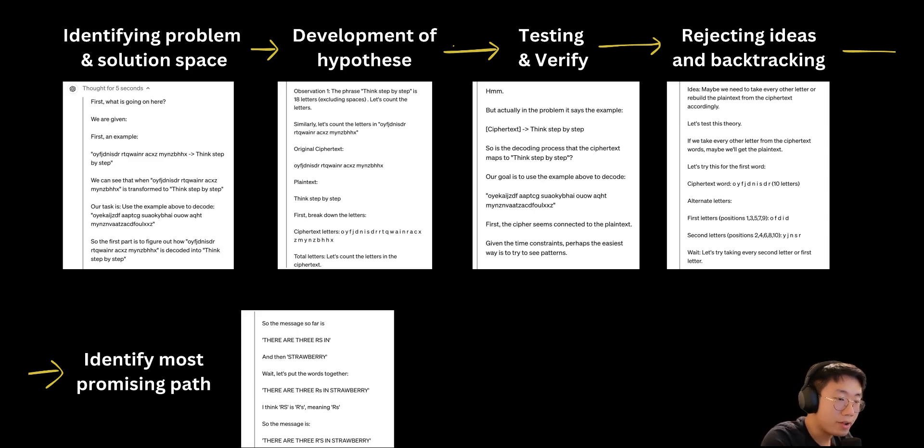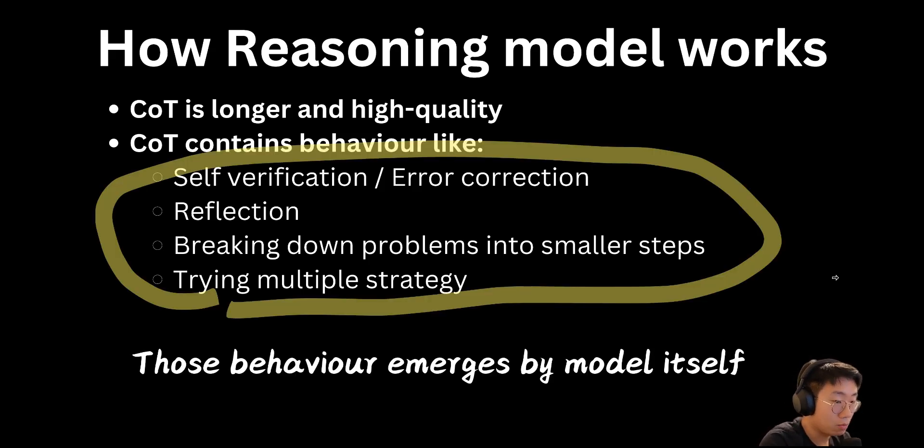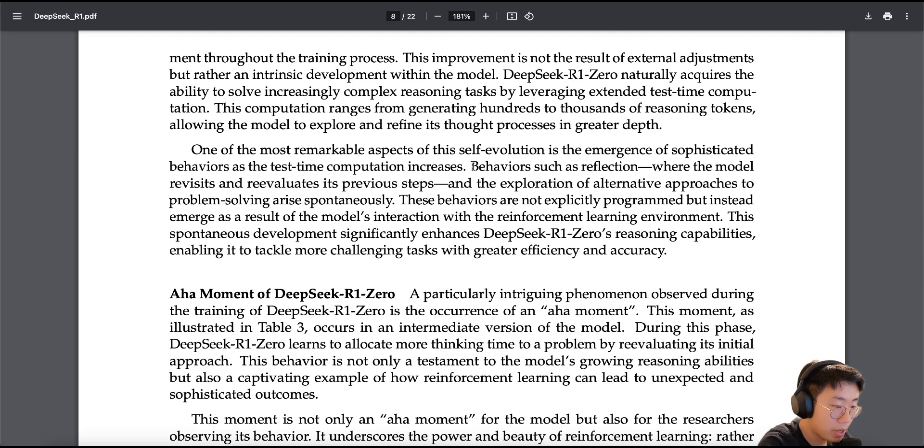The model will try to stop and re-evaluate its previous approach to reflect if it is the right approach or not. It will also break down problems into smaller steps and try multiple different strategies. What's really fascinating is that all those special behaviors are not programmed by AI engineers or researchers. They just used reinforcement learning to incentivize the model to generate higher quality and longer reasoning tokens, and those behaviors just emerged out of thin air. The model self-evolved to figure out better ways to do problem solving. As mentioned in the paper, one of the most remarkable aspects of this self-evolution is the emergence of sophisticated behavior such as reflection — where the model revisits and re-evaluates previous steps — and exploration of alternative approaches to problem solving, arising spontaneously.